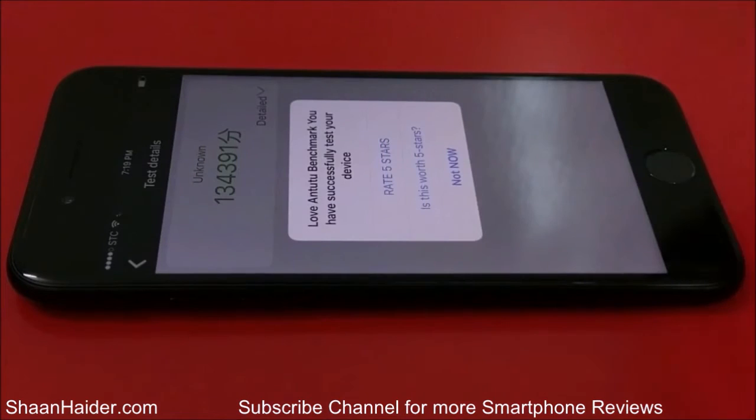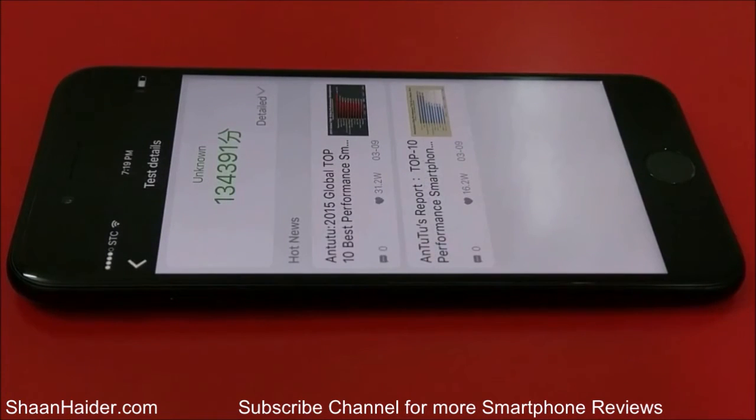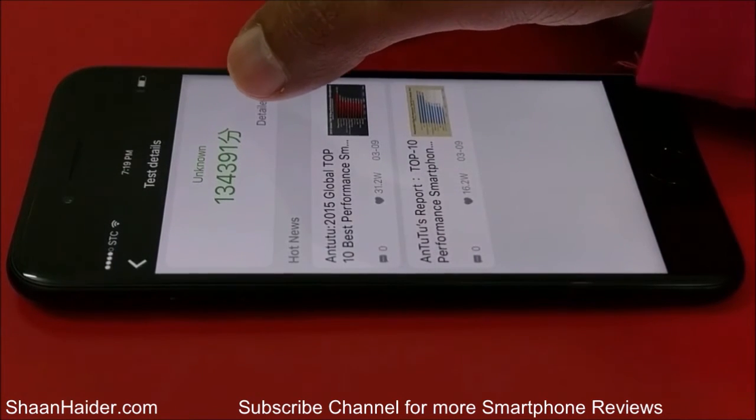The test is finished now and we're having the scores right here in front of you. The score achieved by our Apple iPhone 7 is 134,391 — that's a pretty impressive score. If you tap on detailed, you can see the individual scores.